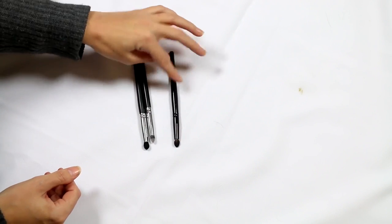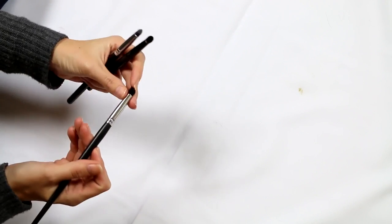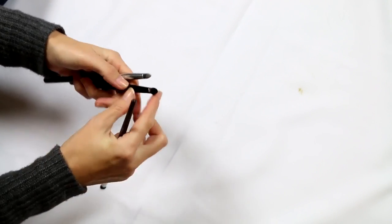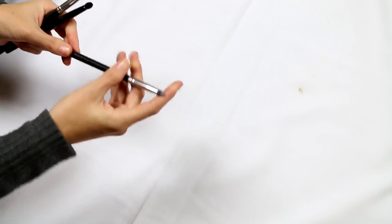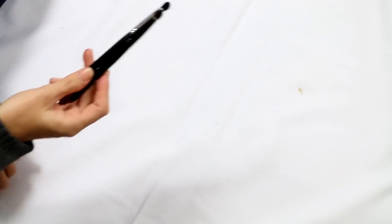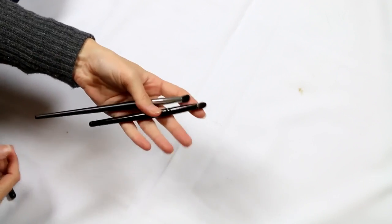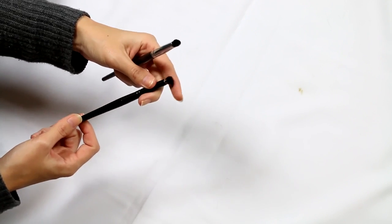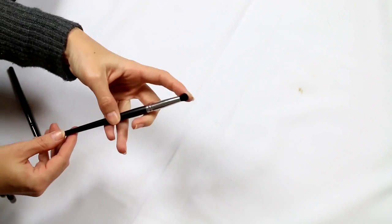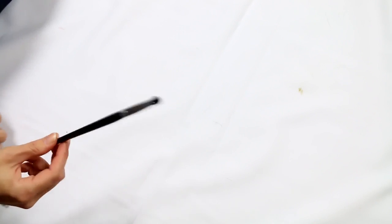These are all Crown brushes. That one is so scratchy. I'm going to keep the synthetic one. This one is badger hair — I'm going to hang on to the badger hair. This synthetic one is very scratchy and I'm not into it, so that one can go.